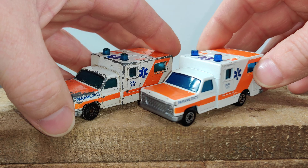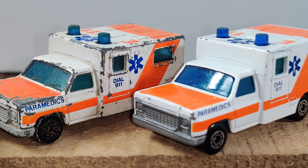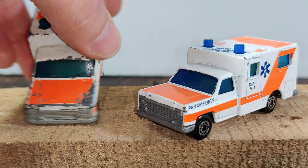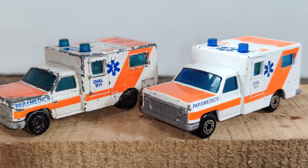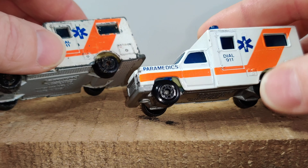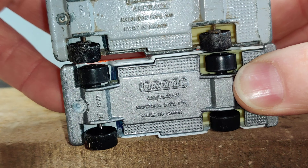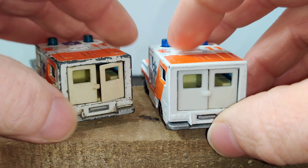Here we have two Matchbox ambulances. The one on the left — the old beat-up one — is from my childhood; I don't know what happened to it but it got pretty beat up. The one on the right is from the early '90s, which I did not play with — I put it away when I got it. Really the only difference is where they were made: the newer one was made in China, the older one was made in Macau, but everything else seems basically the same.